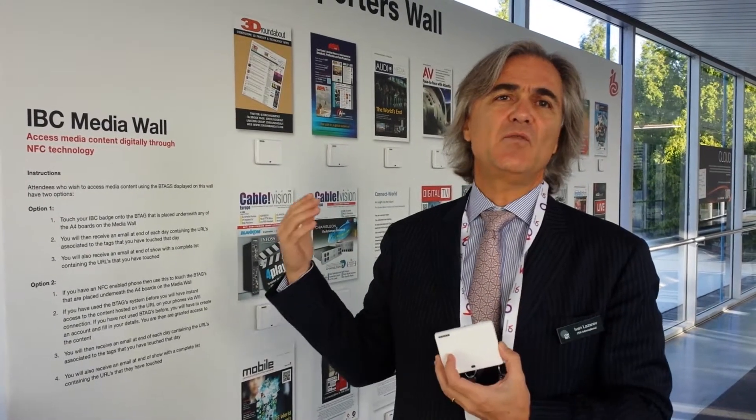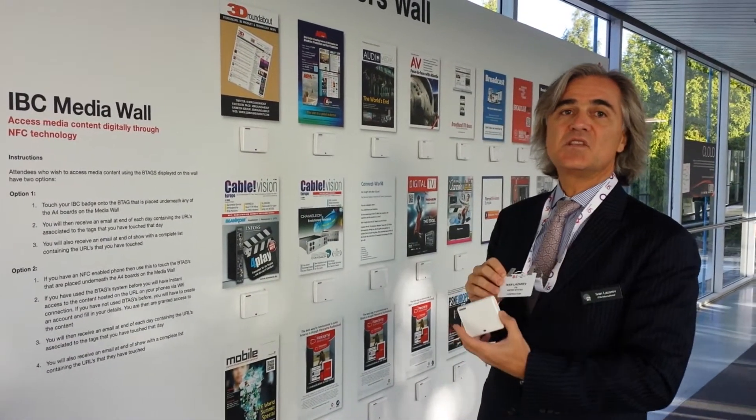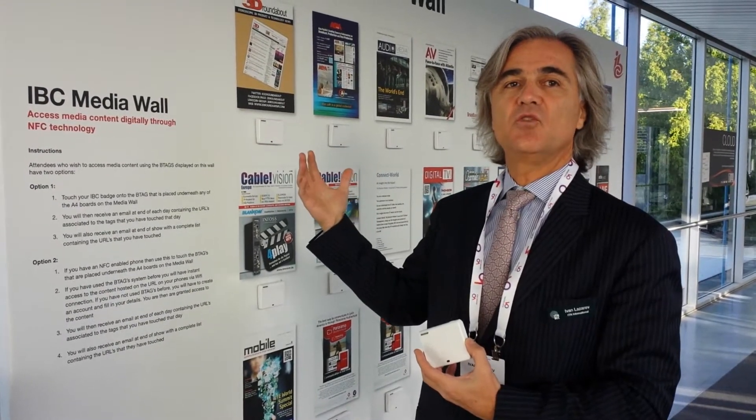People for the last four days have been walking through this corridor, and every time they looked at the board, they were able to simply take their badge, put it in front of the tag, and with a simple read of the badge, it allows you to record the transaction of interest by this attendee for this publication.